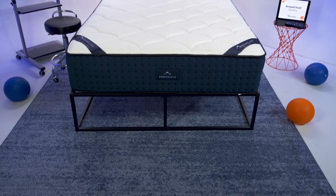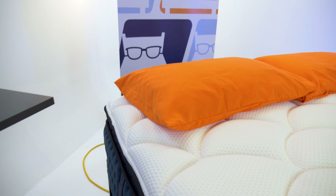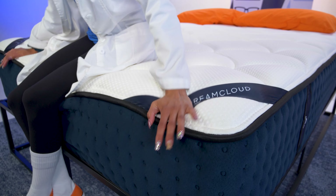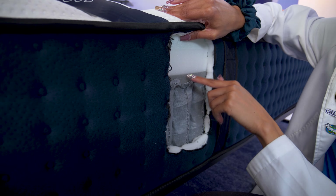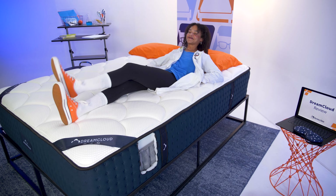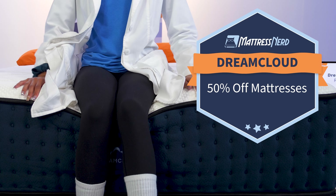Moving right along, we have DreamCloud. They offer three hybrid mattresses and three foam versions of those beds — the Classic, Premier, and Premier Rest. We often recommend these beds to hot sleepers, budget shoppers, and couples. DreamCloud mattresses also come with industry-leading policies: free shipping and returns, a full year sleep trial, and a lifetime warranty. Get up to 50% off all mattresses this Memorial Day weekend.